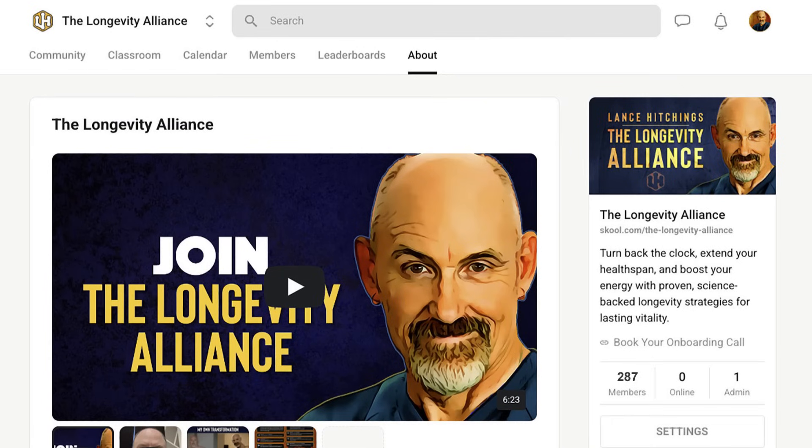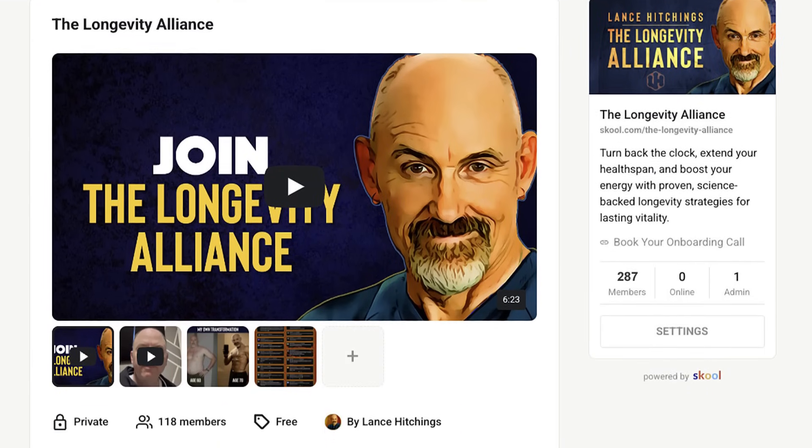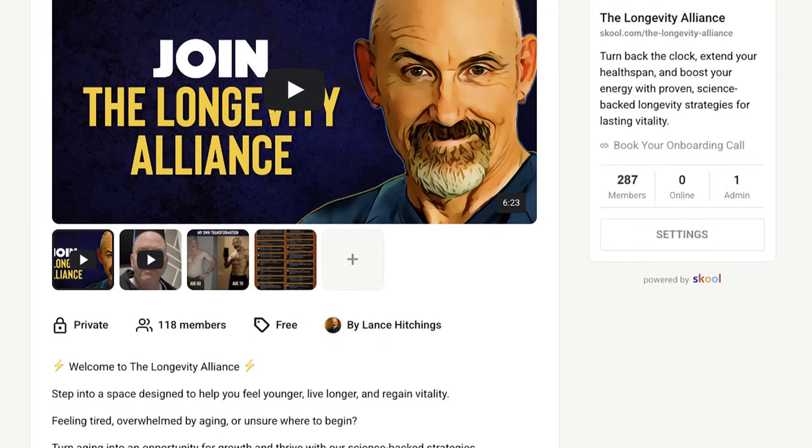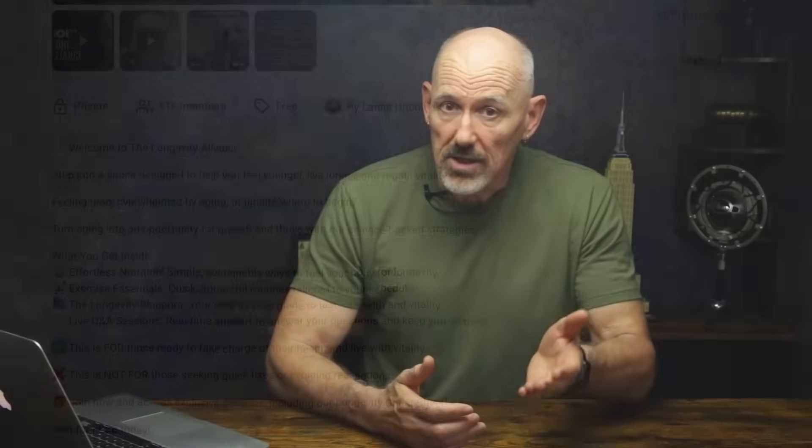If you're into stuff like this — real biology, real data, and practical tools — check out my free community on School.com. It's called the Longevity Alliance. We've got weekly Q&As, deep dive discussions, free longevity courses, and a smart group of people who are serious about aging better. And the best part? You can join for free. Just click on the link in the description.